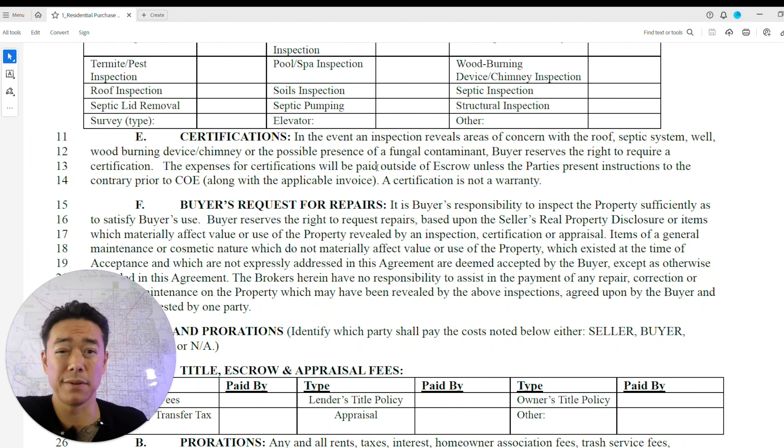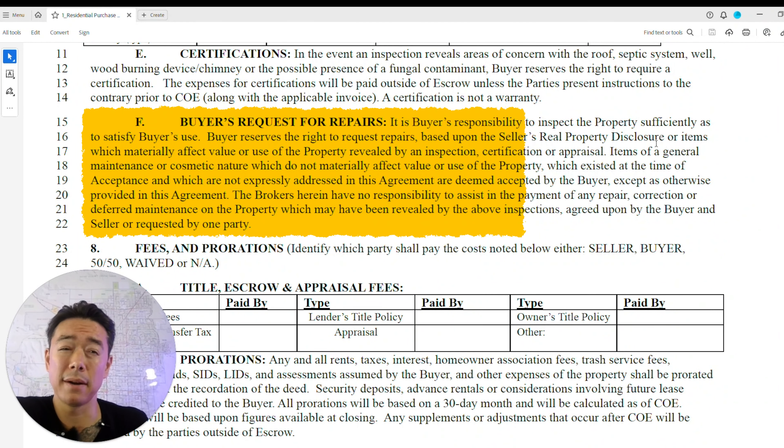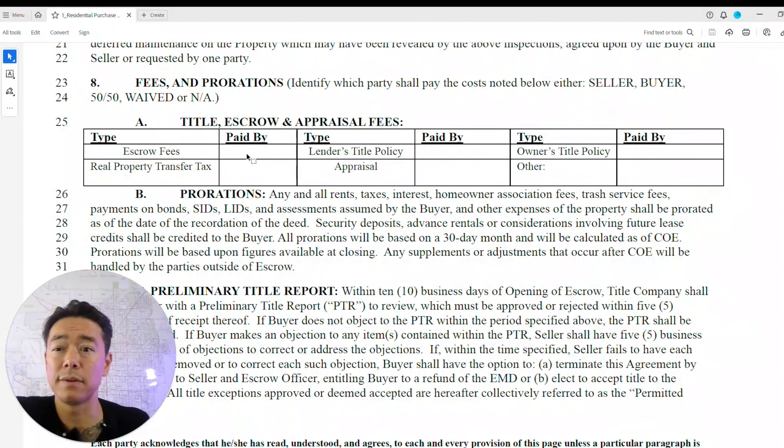Certifications are not warranties — they're performed by a certified technician but don't guarantee the condition going forward. This section also covers the buyer's request for repairs based on the seller's real property disclosure and what the inspection, certifications, or appraisals reveal.